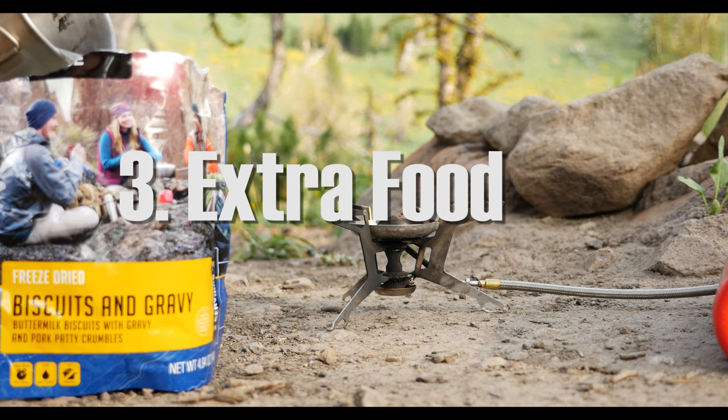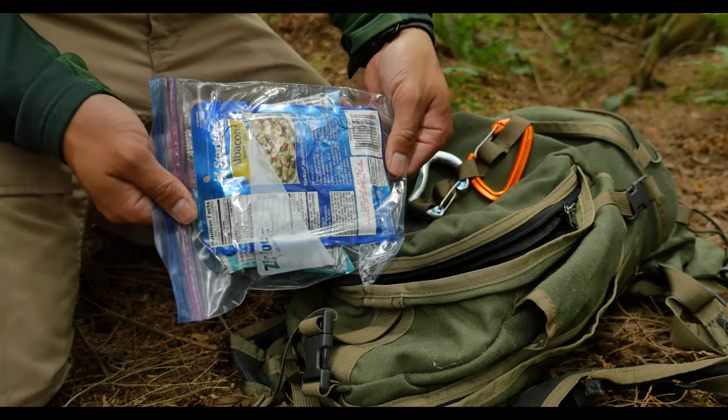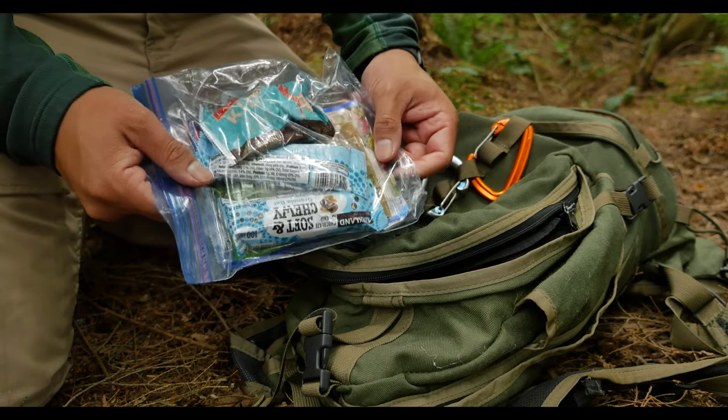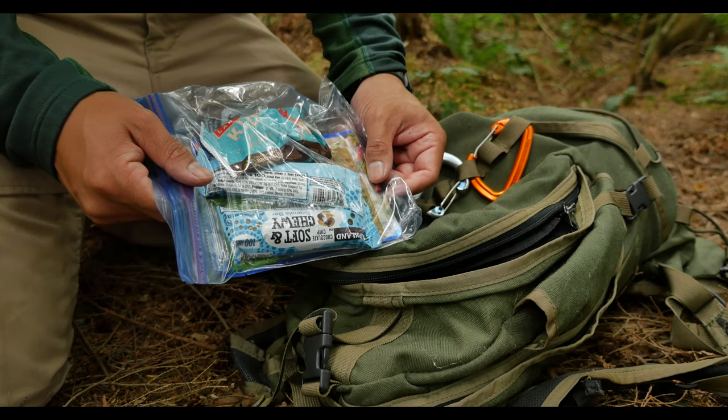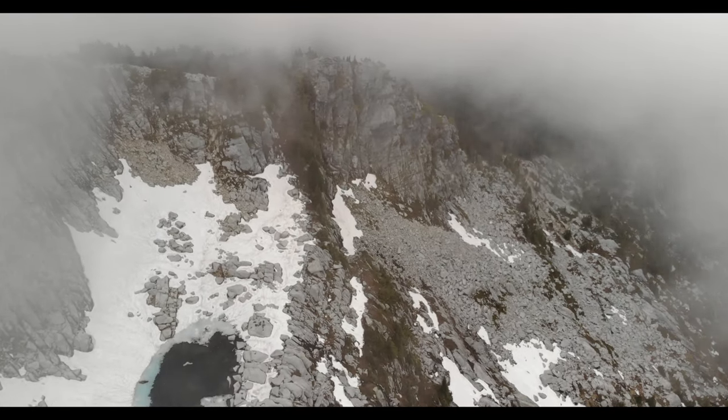The next thing on our list is extra food. Mainly I want calorie-dense food that's not going to go bad while sitting in your backpack. It doesn't need to be anything fancy — it just needs to give you enough time for search and rescue to get to you, which could take a while if the ceiling is low.